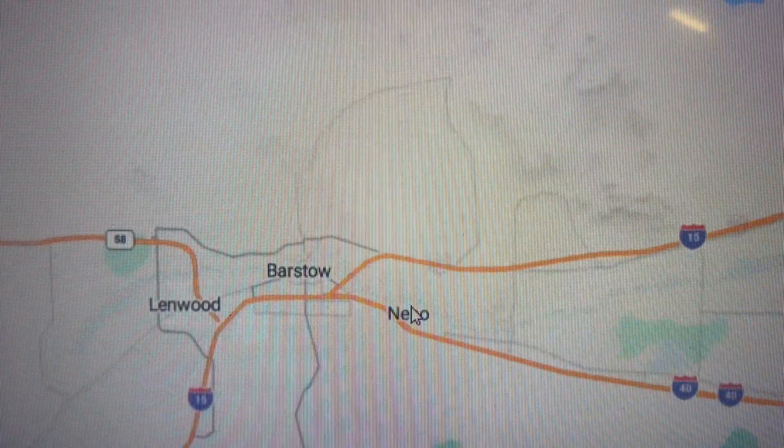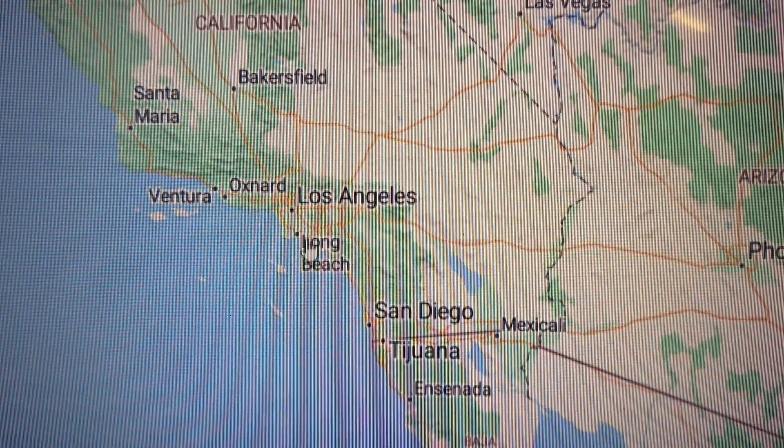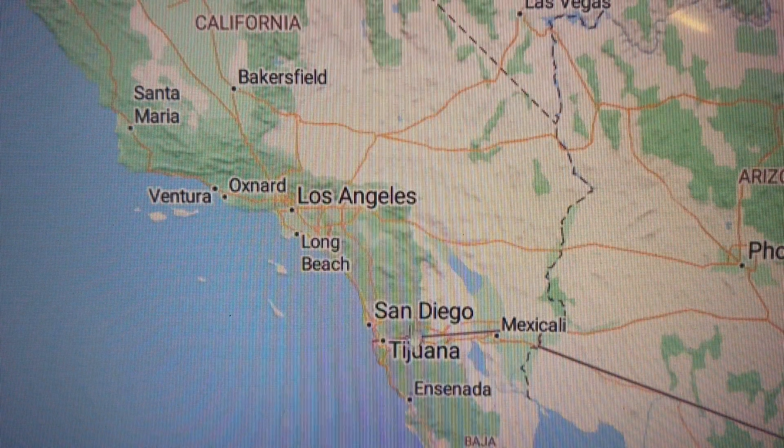Vegas is not far at all — you can get there in under three hours with no traffic. The beach cities are under two hours, and San Diego is under three hours as well.